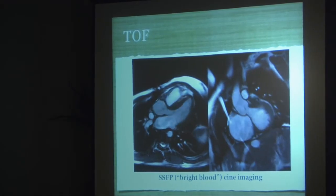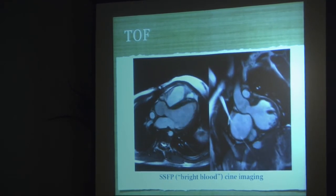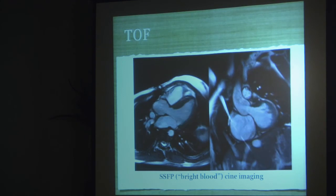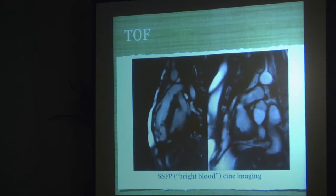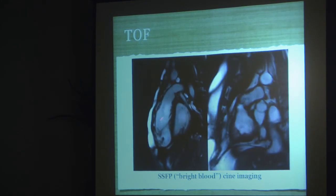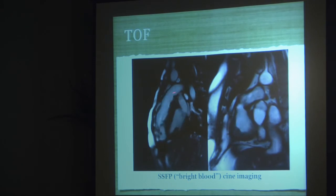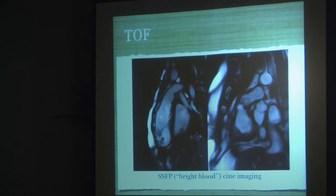This is the SSFP bright blood cine view of the LVOT and then in the perpendicular plane. An important point to emphasize: this is truly a 3D technique. If you prescribe three points in space, you can get any plane, any vascular structure, conduit, whatever you need. This is a nice view of the right ventricular outflow tract. You can see the wall in motion, the flattening of the septum in diastole indicating significant pulmonary regurgitation, and you can actually see the jet coming back in diastole.